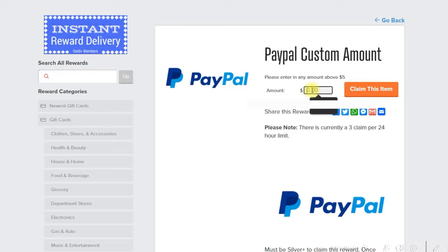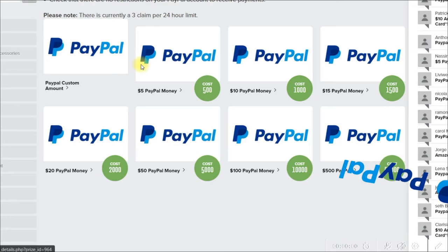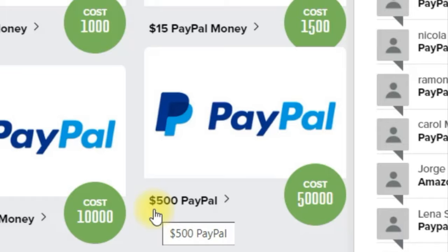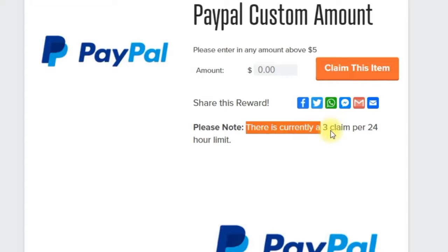You can decide how much you want. As a payment option you can choose between Amazon gift cards or PayPal. As you can see here, you can choose a PayPal gift card worth $500 and it's absolutely free. But there is a limit of three gift claims per 24 hours, which means you can only receive the $500 PayPal gift card three times per day, but that's more than enough.